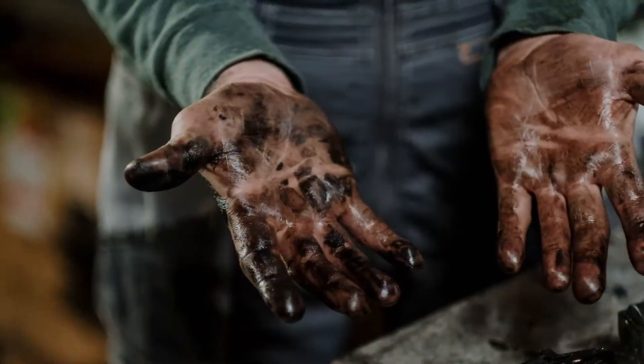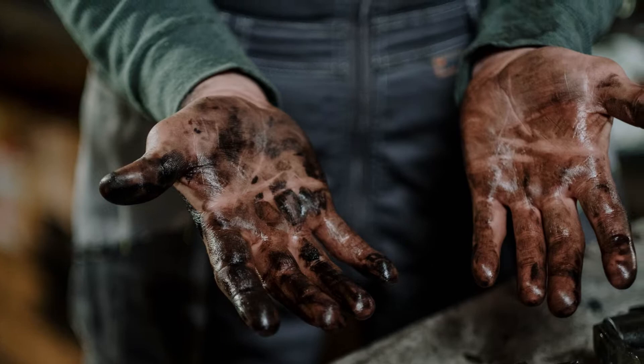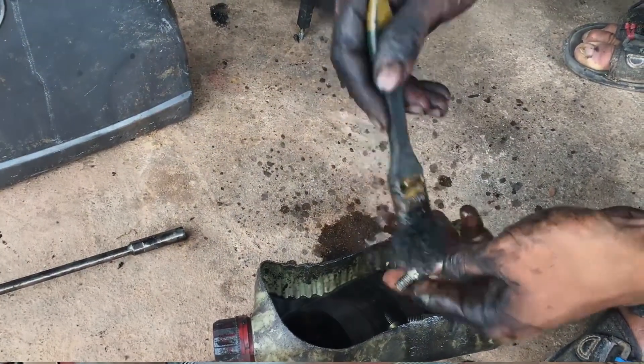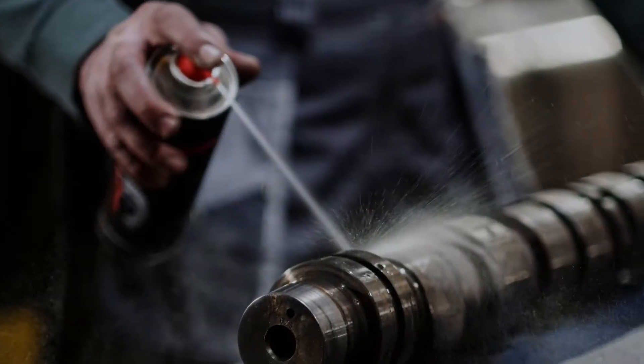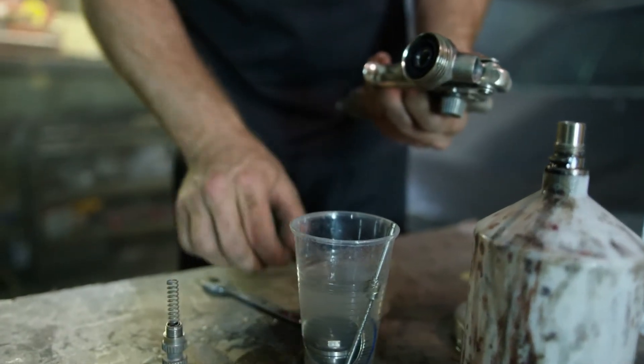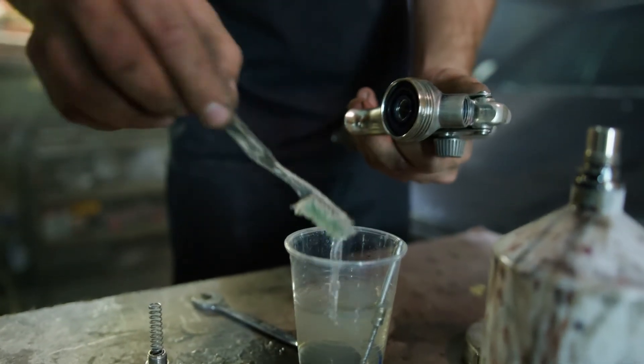Oil, grease and dirt can become embedded onto vehicles or machines. In order to ensure the longevity of these expensive assets, regular cleaning is a must. The cleaning process typically requires the use of degreasers to dissolve oil residues into an emulsion, which leads to hydrocarbon residues in wastewater.